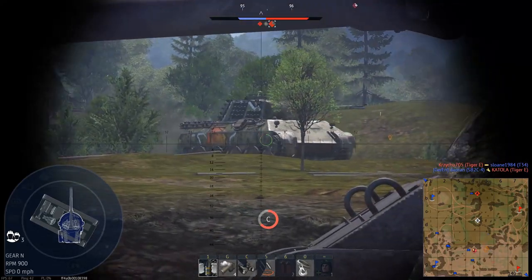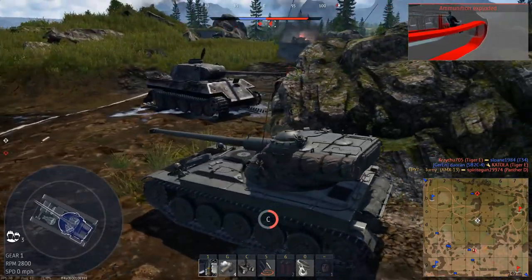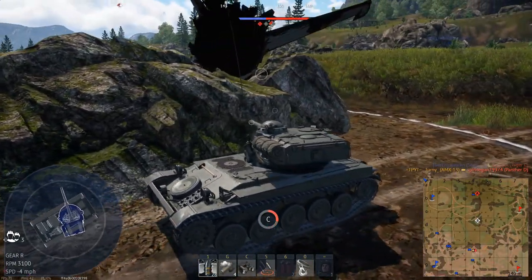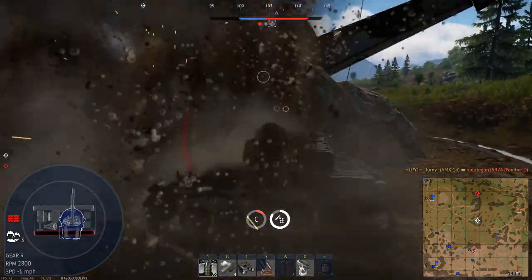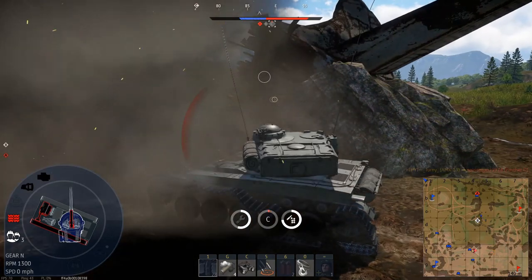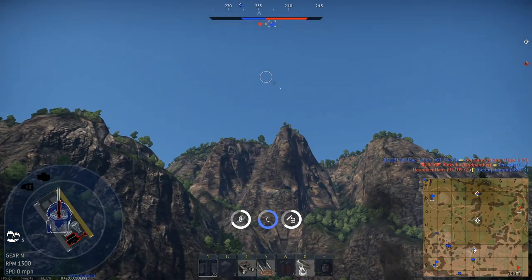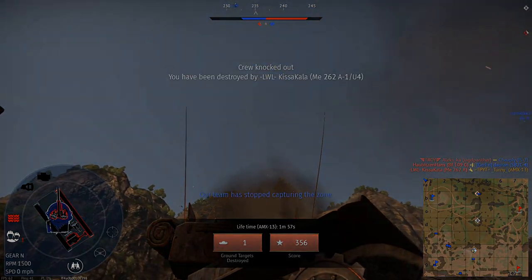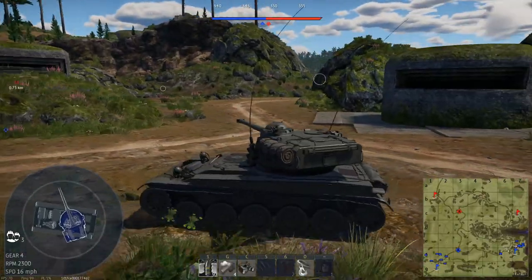I might actually get another shot off on this guy. I did. Nice. I need to get this capped — we are losing. The long nose. Farewell, cruel world. Well, this could certainly be interesting.